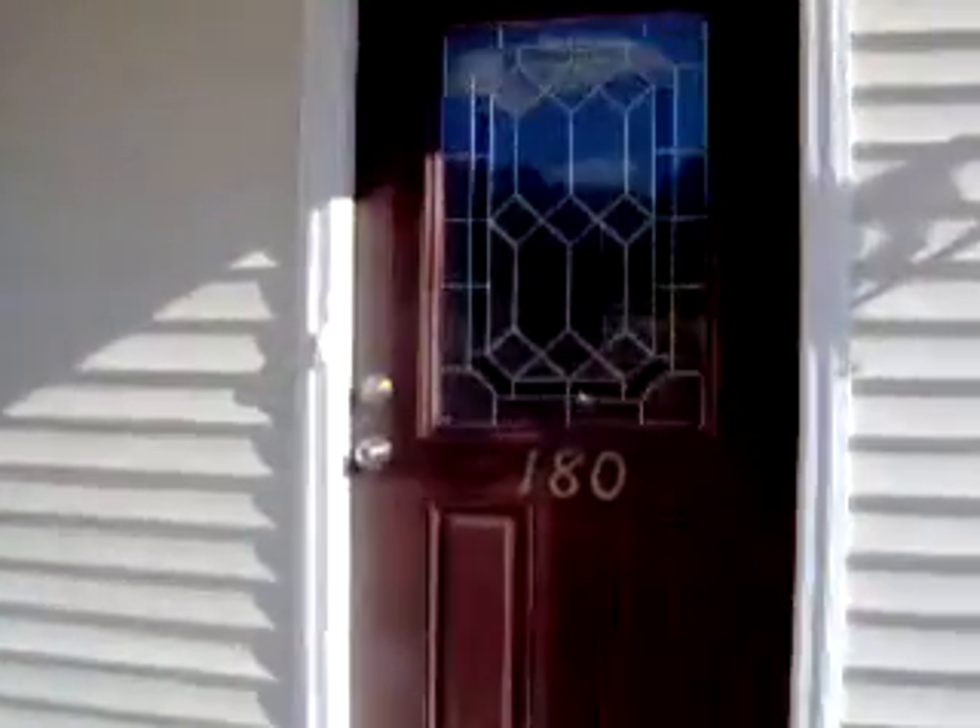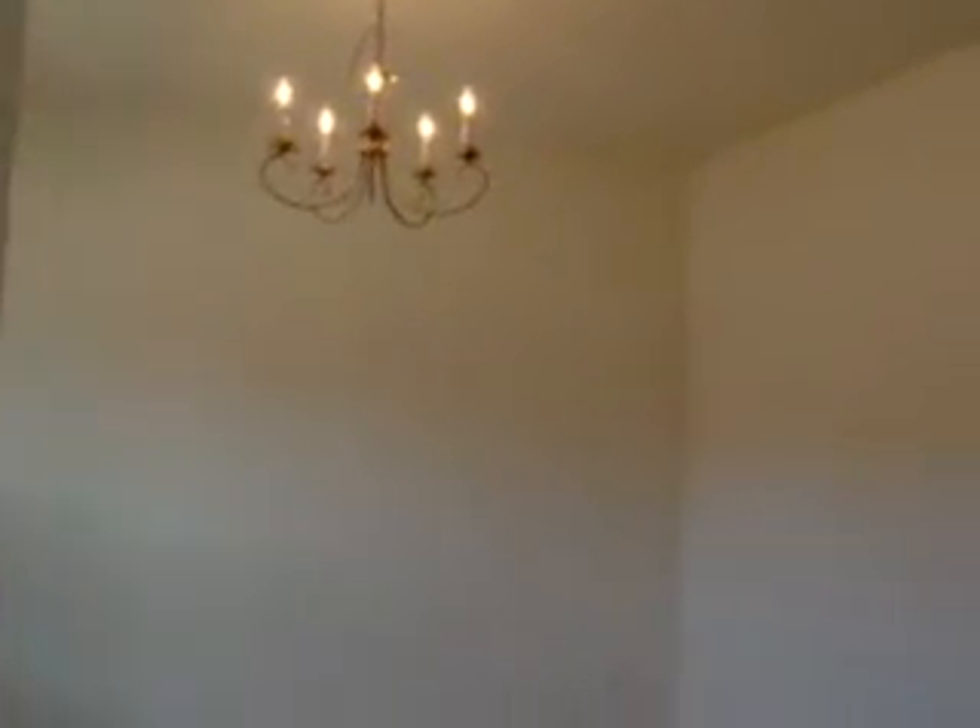Let's go inside. This is a gorgeous, gorgeous home. First of all, you walk in and you see a beautiful formal dining room. Right off from the foyer is the entrance to this spacious two-car garage, and it has a side entrance also. This home is 2,286 square feet. You have a coat closet.